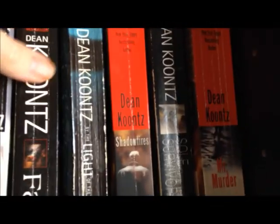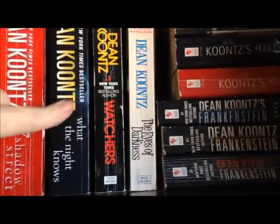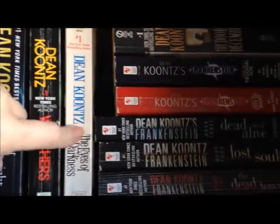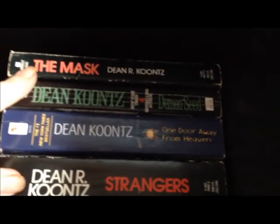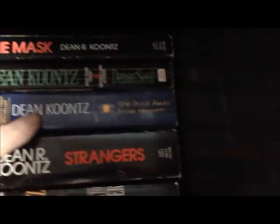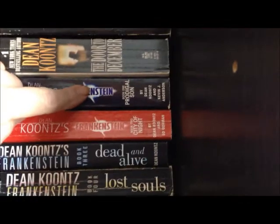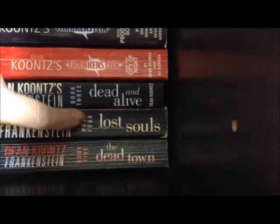We actually have two copies of The Bad Place — I just need to get rid of one. Then we've got Whispers, The Face, By the Light of the Moon, Shadow Fires, The Soul Survivor, and Mr. Murder. Back over here we've got 77 Shadow Street, What the Night Knows, Watchers, The Eyes of Darkness, The Mask, Demon Seed, One Door Away From Heaven, Strangers, and The Door to December. Then these last five are the Frankenstein series: The Prodigal Son, City of Night, Dead or Alive, Lost Souls, and The Dead Town.